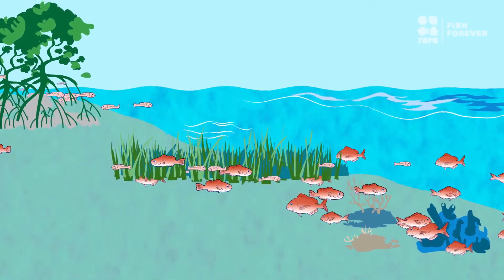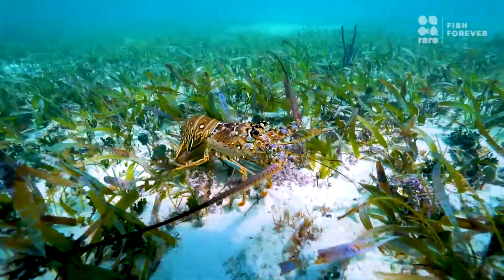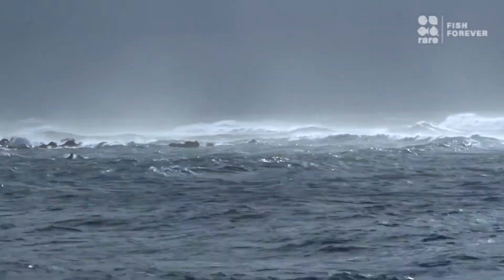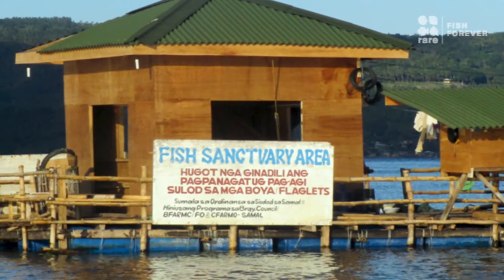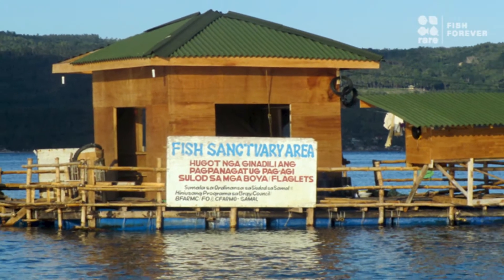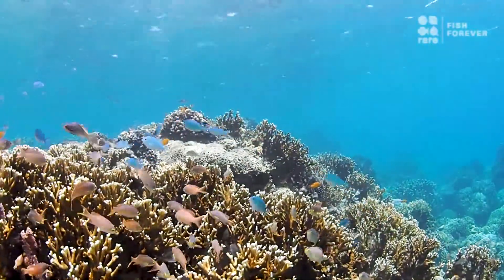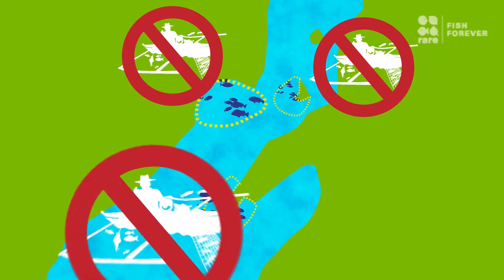Habitats don't just support fisheries. Mangroves, seagrass, and corals also protect coastlines from storms and help mitigate the effects of climate change. Marine reserves are a proven strategy for protecting fishery species and critical habitats. These reserves are no-take zones where fishing is off limits.